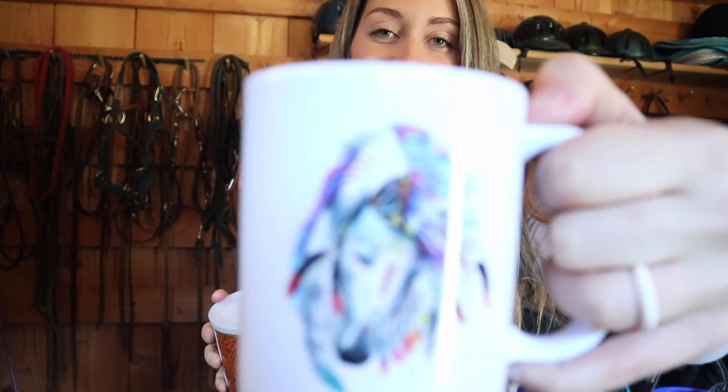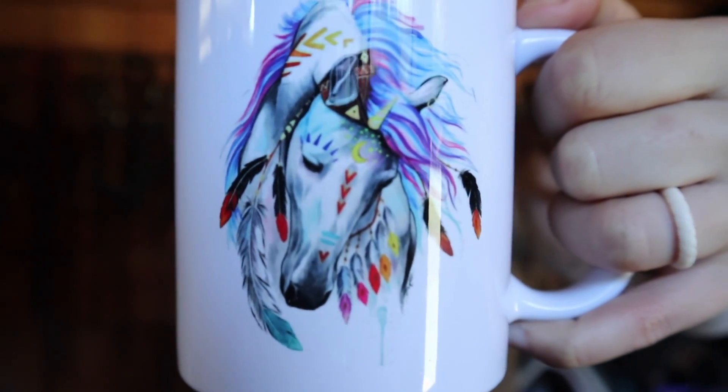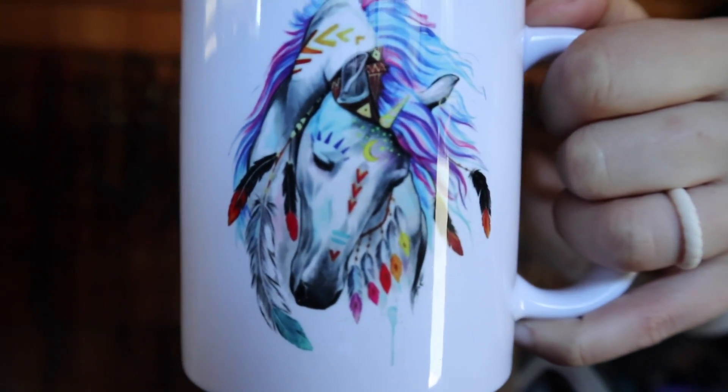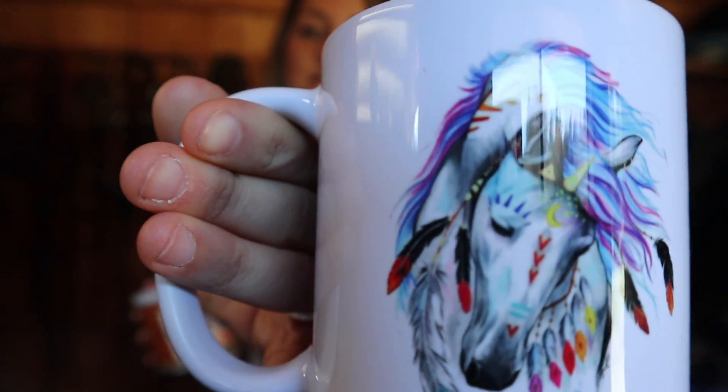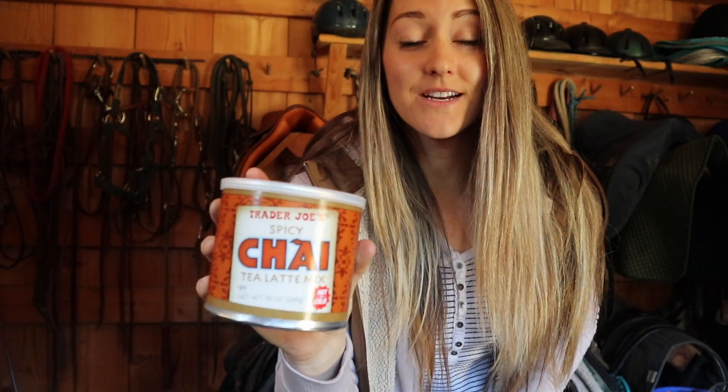This is one of my favorite drinks — it's by Trader Joe's and it's a chai latte mix. I just love it; I grew up loving it. But I thought, why not throw in a really cute horse mug for you to drink it in? Isn't that really pretty? It's like an Indian horse that has feathers and paint, and it is on both sides. So you get the chai latte mix from Trader Joe's and you also get this really cute Indian horse mug. I personally don't have it, but I love it.